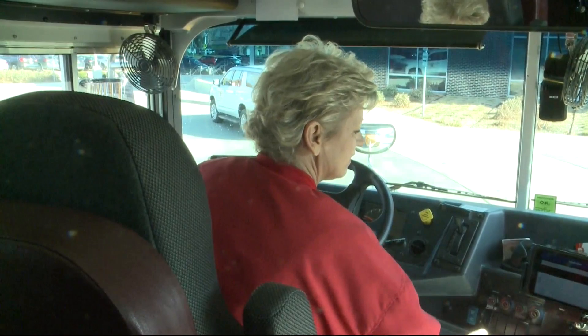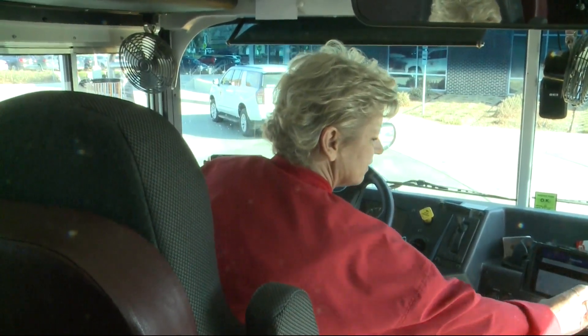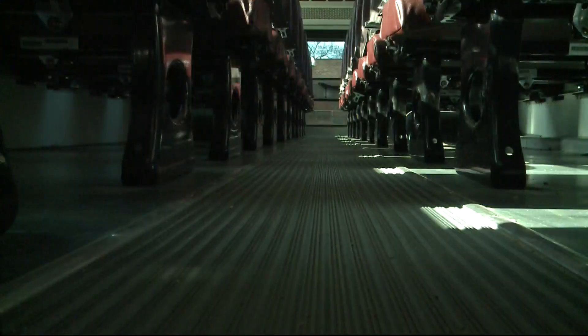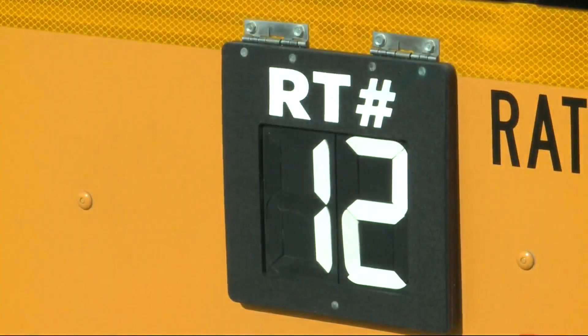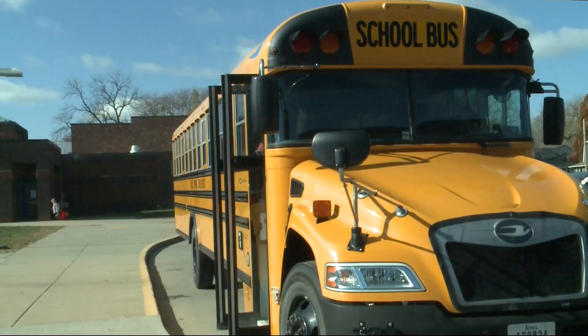Students also have to scan when they exit the bus. If they try to get off at the wrong stop, they will be flagged. Patsy Taylor is a bus driver for the district who said that the implementation of this new system made her job a bit easier compared to previous years.